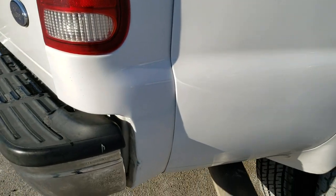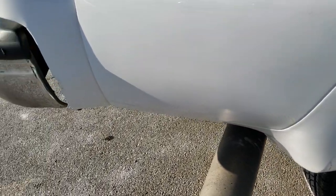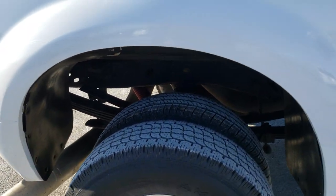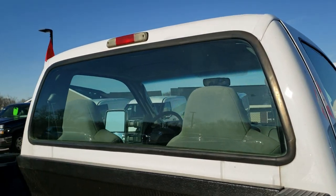Now this thing sounds like a jet engine. Rev it for me — this thing sounds amazing. Probably the best sounding diesel truck I've ever driven.